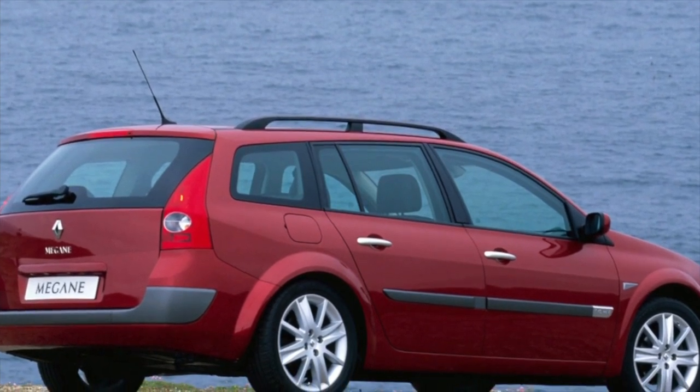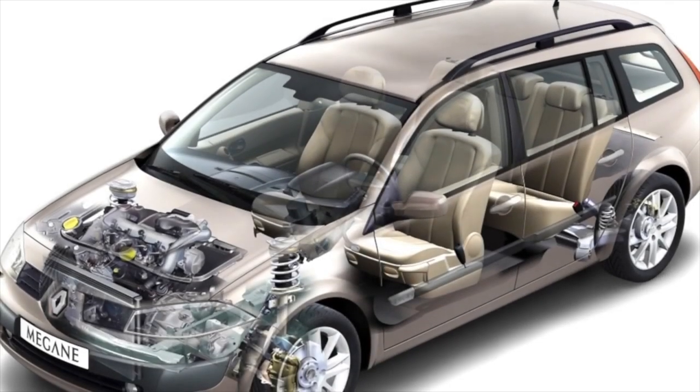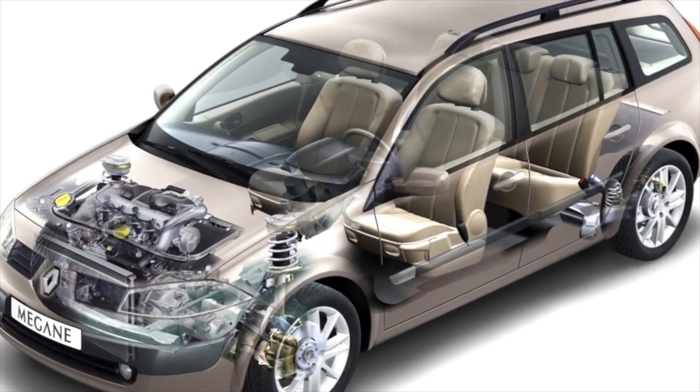On this, information about the problems of the Renault Megane is exhausted. If you know more or disagree with what you heard, I am waiting for you in the comments.